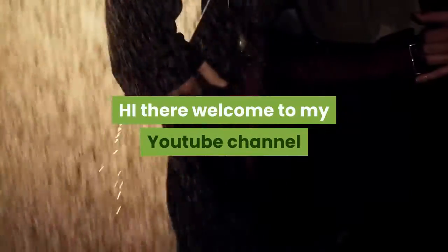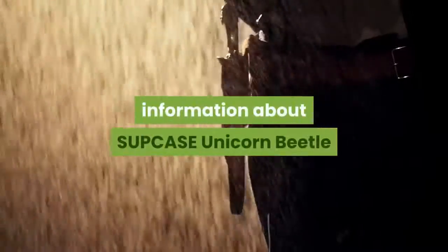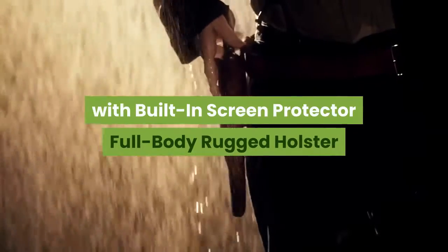Hi there, welcome to my YouTube channel. Today I am going to share with you new information about the SUPCASE Unicorn Beetle Pro Series Case designed for iPhone XR with built-in screen protector — a full-body rugged holster case for iPhone XR.